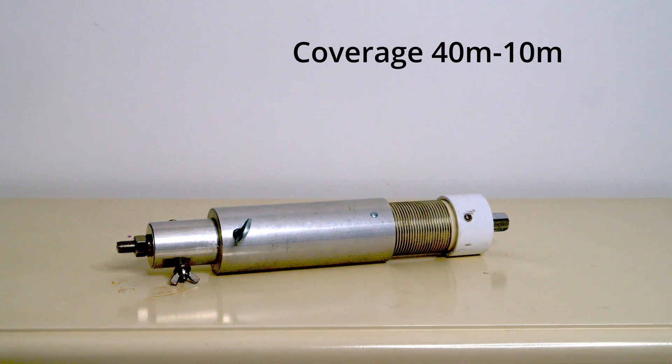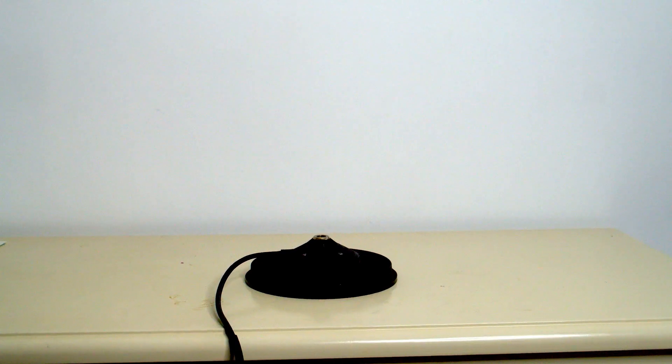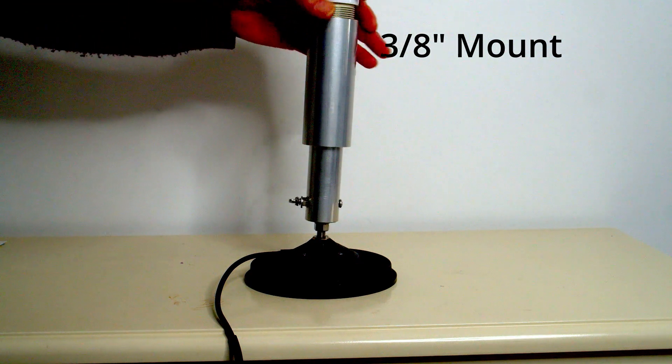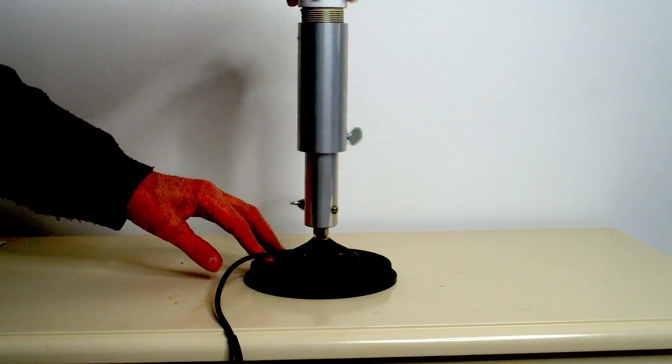It covers 40 to 10 meters — at least that's what MFJ say, and I have no problem with that at all. With the longer whip connected you'd certainly get 40 meters, and with it telescoped back down you'd get 10 meters. The most likely way to use it is with a three-eighths-inch mag mount — you may want one of the three-legged ones. Basically you need a mag mount with a three-eighths-inch connector. You put the coil unit straight onto the mag mount and you've got the basis for a base-loaded antenna system.